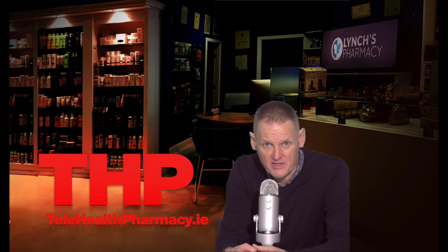Hello and welcome to another telehealth information video. My name is Garvin and today's video is on Sabrel.